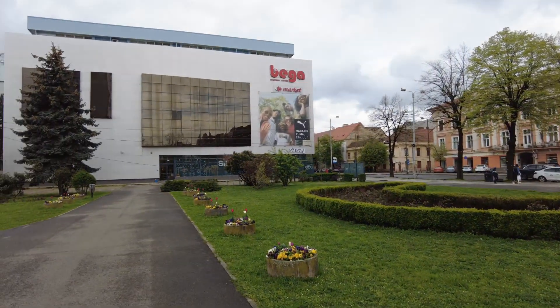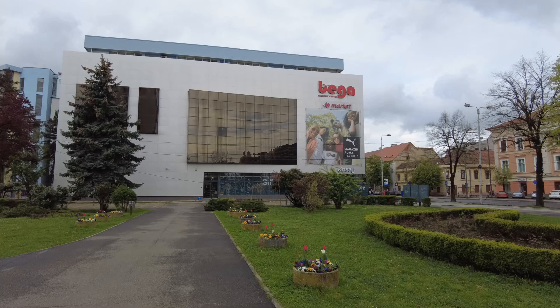Hey everybody, this is Eric Clark's Travel Videos and I'm in Timișoara, Romania. And look, I'm at the Bega Shopping Center and it's a mall. Can you believe it? They got a mall? Yeah, a mall of all places. And it's a big mall, but it's also where my Carrefour Market is.